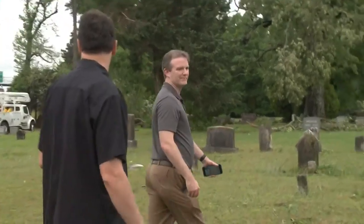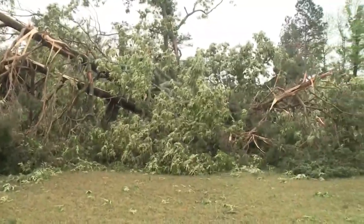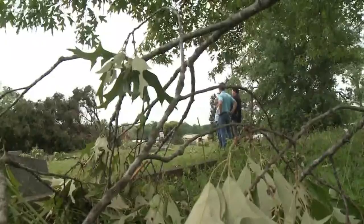Strong winds slammed parts of southwest Little Rock Thursday afternoon. National Weather Service meteorologists went to survey the damage Friday, combing through the toppled trees and debris, searching for clues on what struck the area.